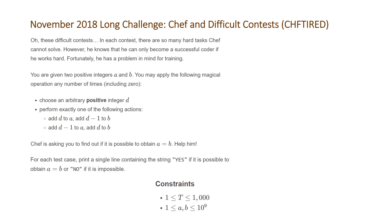The problem states: in each contest there are so many hard tasks Chef cannot solve. However, he knows that he can only become a successful coder if he works hard. Fortunately he has a problem in mind for training. You are given two positive integers A and B. You may apply the following magical operation any number of times including zero: choose an arbitrary positive integer D and perform exactly one of the following actions — add D to A and add D-1 to B, or add D-1 to A and add D to B. Chef is asking you to find out if it is possible to obtain A equal to B.